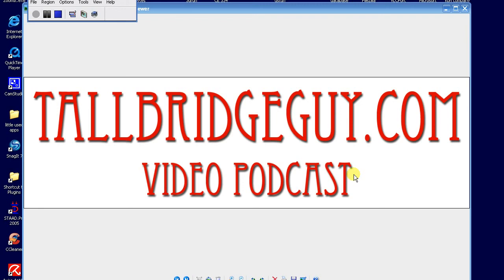Welcome to another video podcast from tallbridgeguy.com. Today I just want to talk a little bit about a bridge I designed.